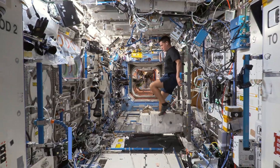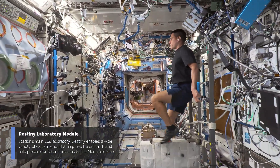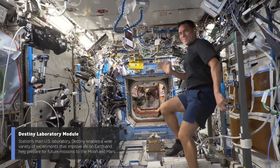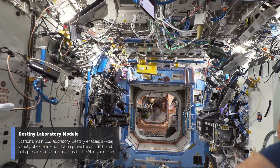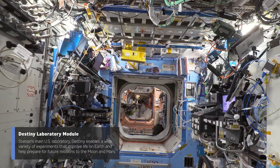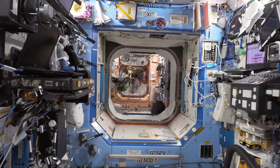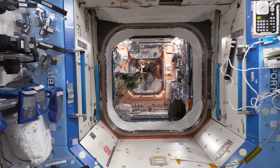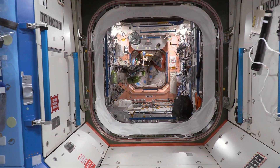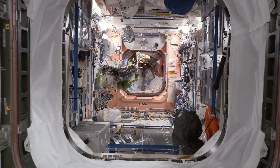Our crew quarters in Node 2 are on the overhead, port, and starboard positions, and the astronauts sleep in those compartments. They're about the size of a telephone booth, but pretty comfortable. Now we're floating into the U.S. lab — this is the primary segment for U.S. experiments. There's Frank waving; he's on our cycle called SEVIS. We spend about two hours a day working out on the bike, on the treadmill, and also on our exercise resistance device. The lab is the heart and brains of the U.S. segment, housing a lot of our avionics and experiments.